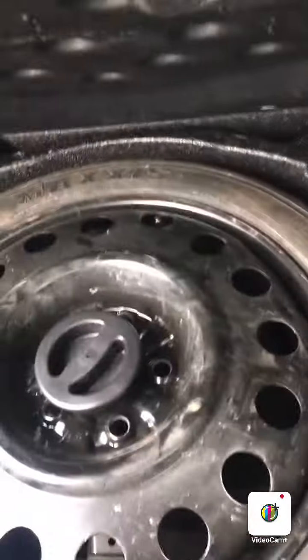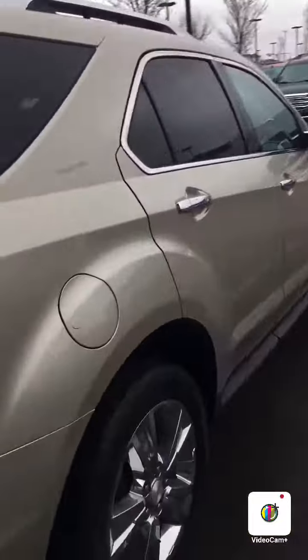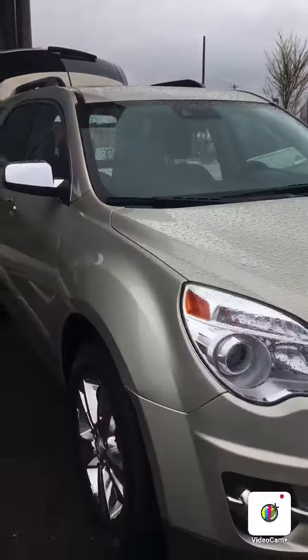Nice — you have an extra spare here. So definitely nice to see: dual exhaust and backup camera. So overall, very, very nice vehicle. There you have it — that is the Chevy Equinox.